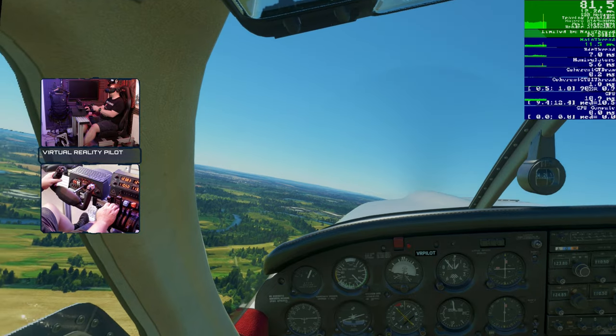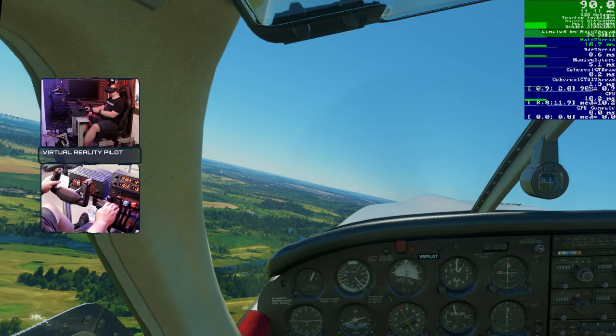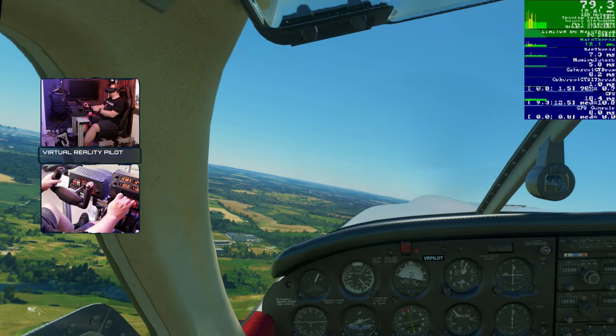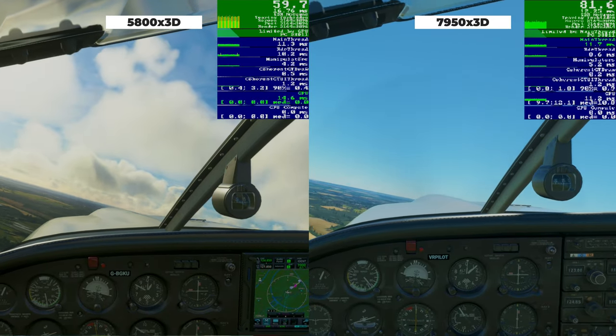These are very good results — getting something between 10, maybe 12 frames per second improvement over the 5800X3D, which is no slouch. So as they say, when the thing works, its performance is fantastic.